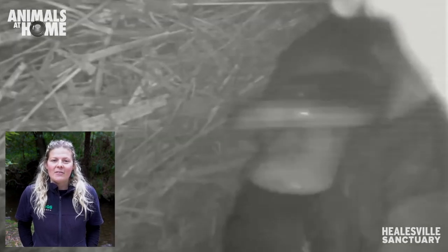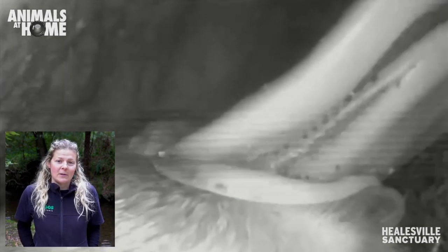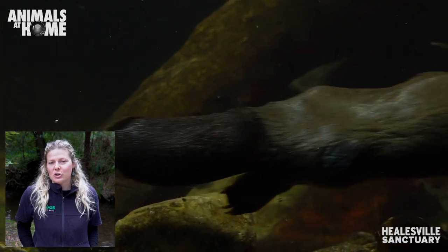They get incubated and kept nice and warm by their mum for only 10 days until they hatch into tiny baby platypuses that are only the size of a jelly bean. These little babies then live underground in that burrow with their mum, where they feed on their mother's milk, because just like us, the platypus is a mammal.